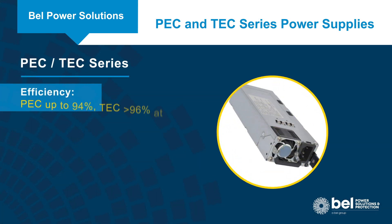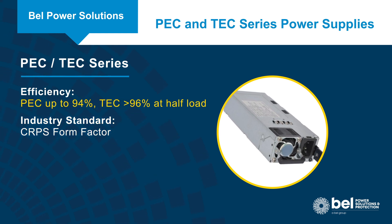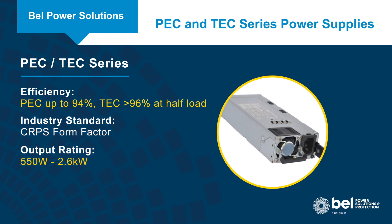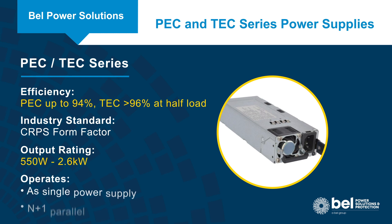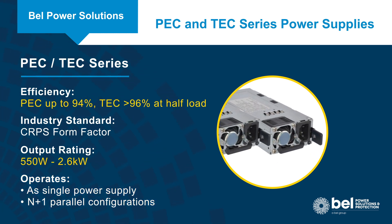PEC and TEC platinum and titanium efficiency supplies use the industry-standard CRPS form factor with output power ratings from 550 to 2600 watts, and the ability to operate as a single supply or in an N plus 1 parallel configuration.